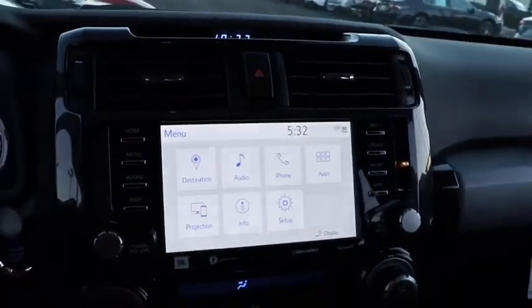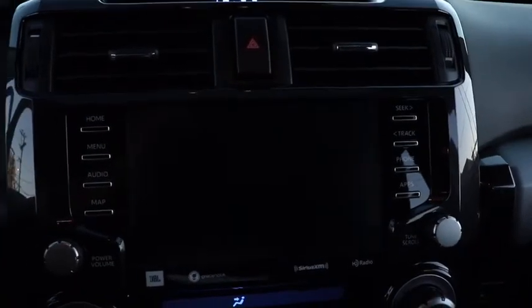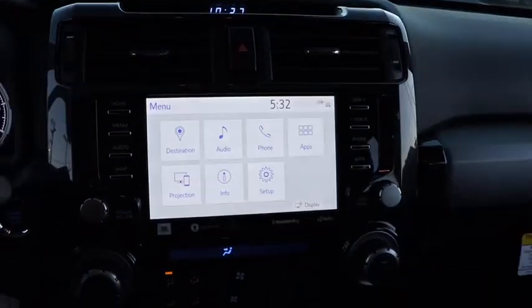Lane departure warning, leather wrapped steering wheel, Bluetooth, power steering, adjustable steering wheel, 4-wheel disc brakes, aluminum wheels, cruise control, 4-wheel drive, keyless start.